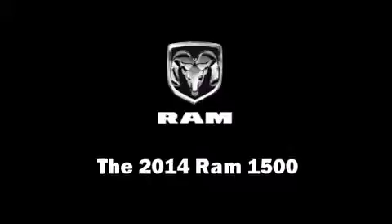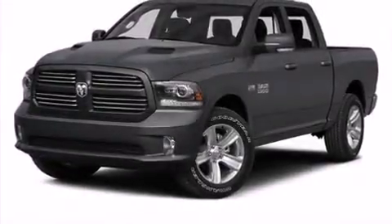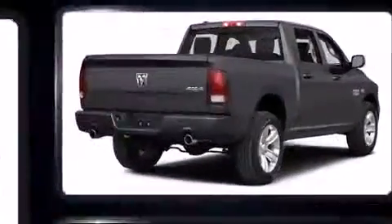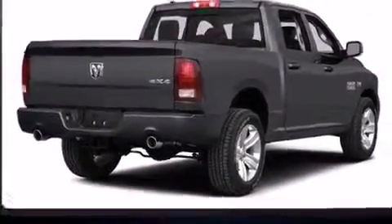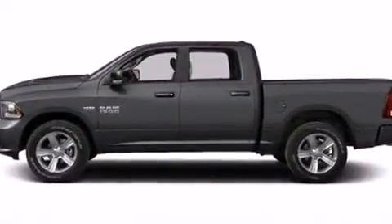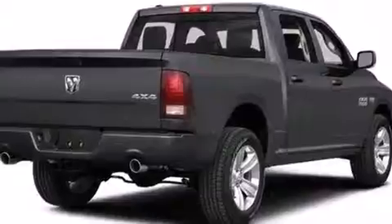The 2014 Ram 1500 — this four-door, five-passenger truck is ready to drive off the showroom floor. Under the hood you'll find an eight-cylinder engine with more than 350 horsepower, and load-leveling rear suspension maintains a comfortable ride.